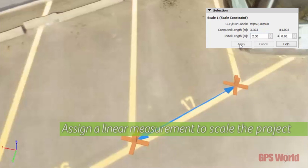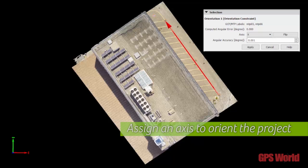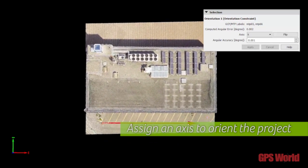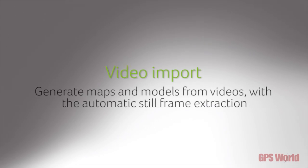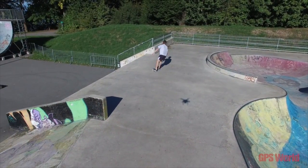We are also presenting this year our new enterprise solution, meant for large companies that are data providers in the geospatial business.